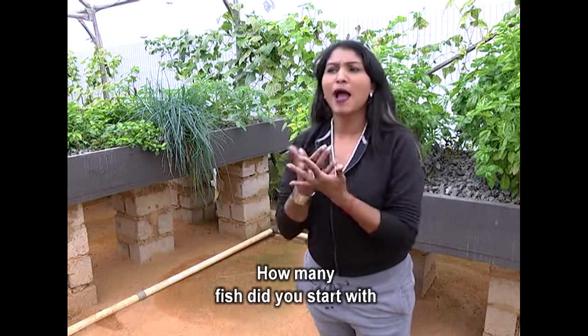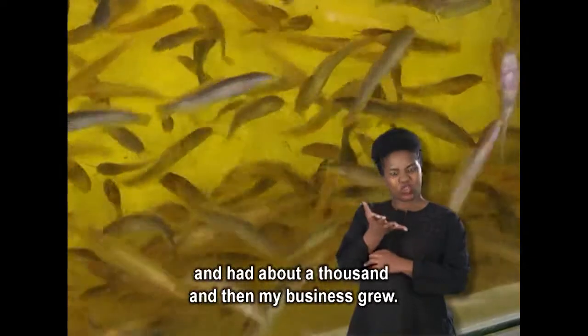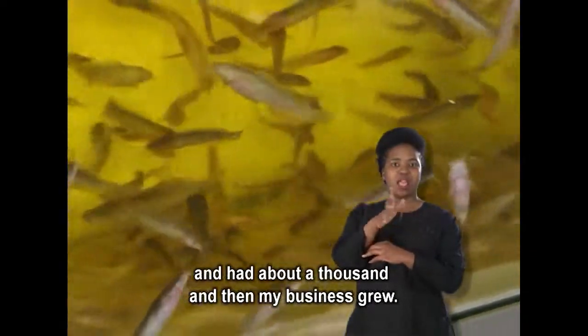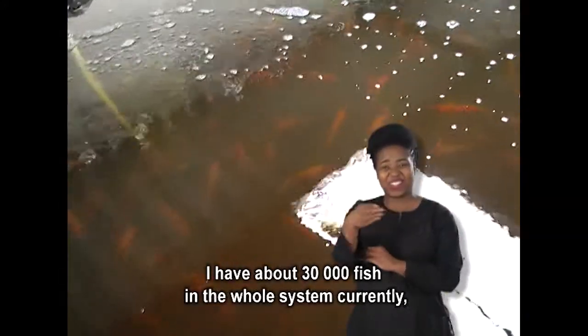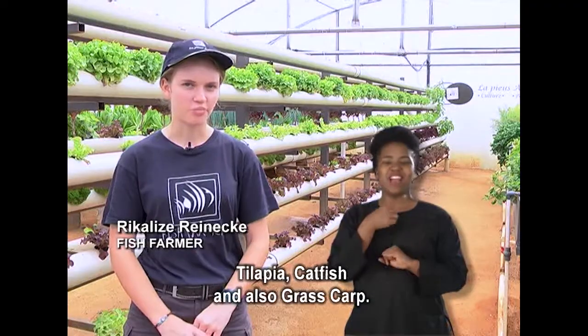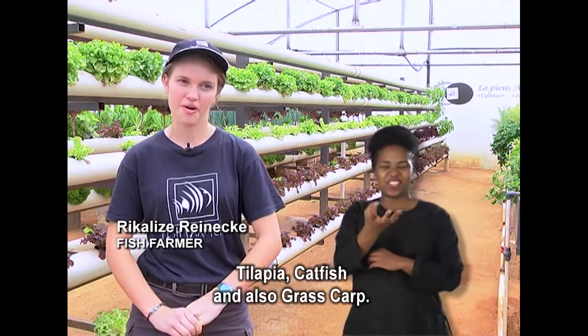How many fish did you start with and how many do you have now? I started with tilapia and I had about a thousand. My business grew and grew — I now have about 30,000 fish in my whole system currently, which includes tilapia, oricus, some suckers, catfish, and also grass carp.